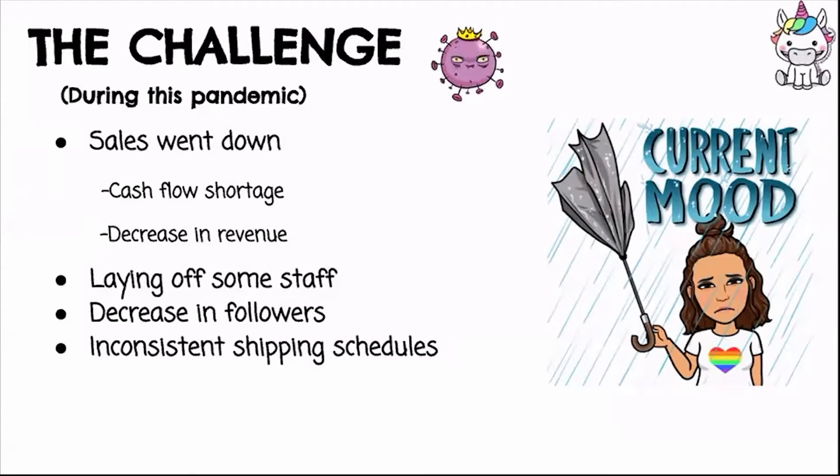We had to move shipping schedules and it was very erratic. We'd have to inform clients, 'I'm sorry, we promised your order after two weeks but unfortunately we have to move it a month.' Some clients were very understanding since it's a pandemic, but some would say they already paid for it — so that was a major challenge we faced.